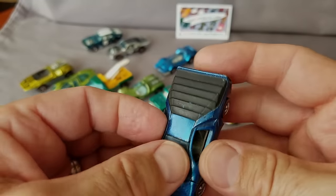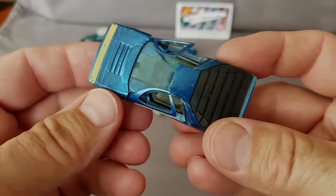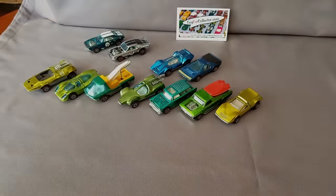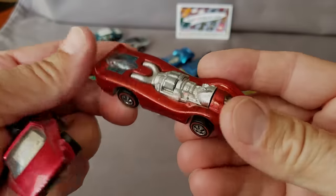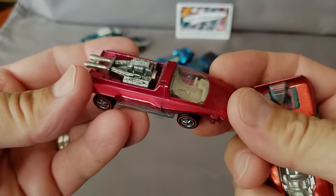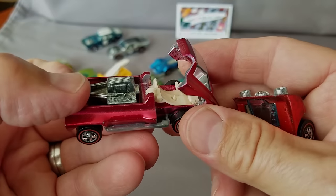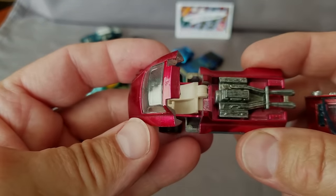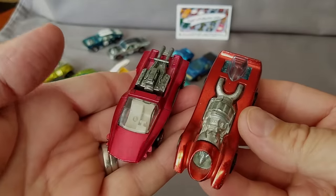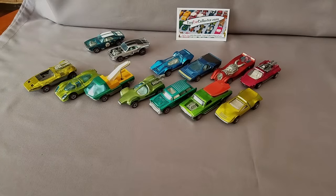Here's the 1970 Hong Kong Carabo — C-A-R-A-B-O — a pretty neat piece with gull wing doors on both sides. Next up, a couple of Jet Threats — a neat model, nice red one, very popular color. And here is the Hairy Hauler — looks like it has a stick shift on a console in there. Pretty cool — Jet Threat and Hairy Hauler all in the same collection.